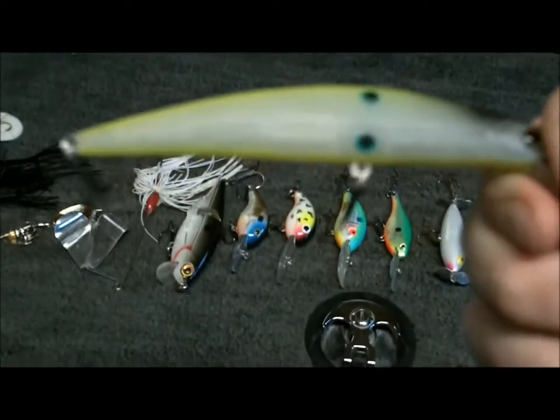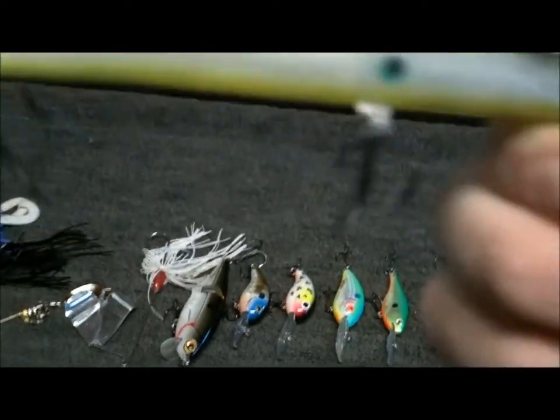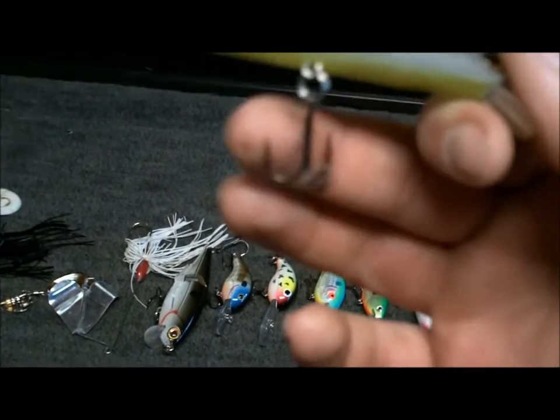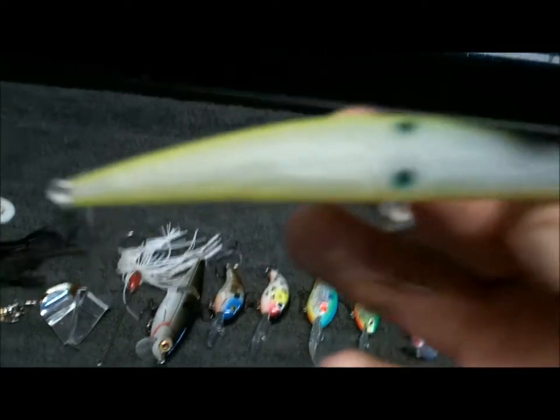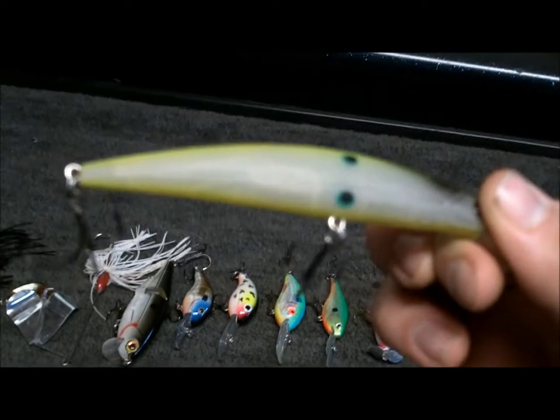Now we got my favorite jerkbait of all time — XPS jerkbait. It's got the big wide gap hook on the back. You have to change your hooks when you buy XPS stuff because the hooks aren't very good. But I caught two 6-pounders and a 4.5-pounder on the same exact bait at Lake Pickwick.